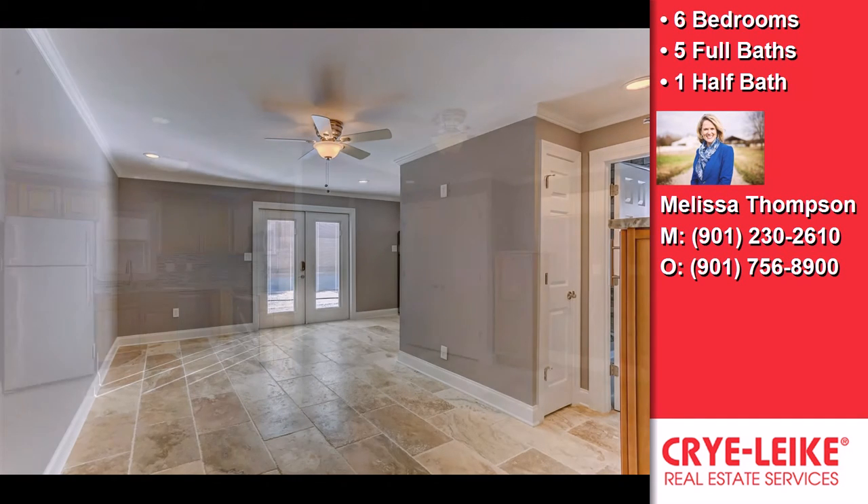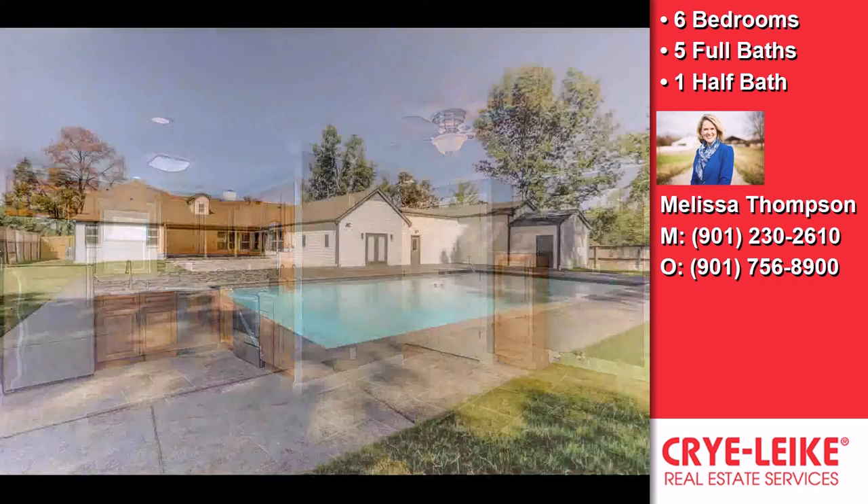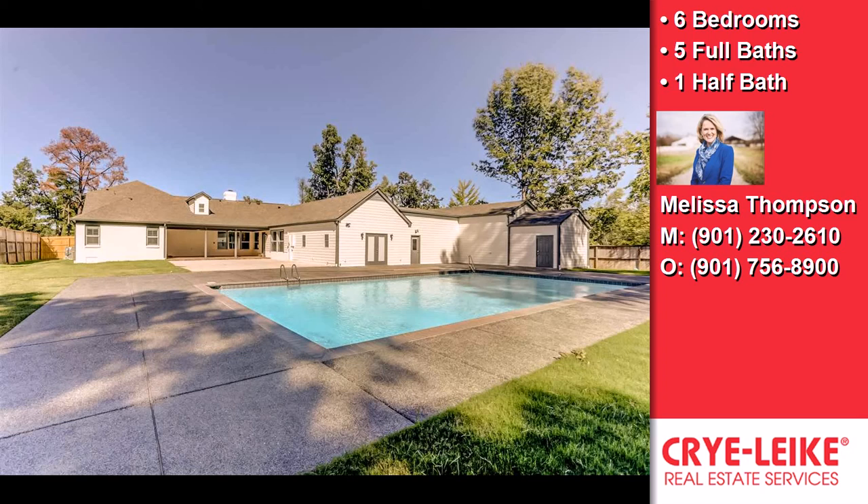Additional features include an attic, granite galore, a kosher kitchen, every exterior door with built-in blinds and keyless locks, and a sparkling gunite in-ground pool, and so much more.